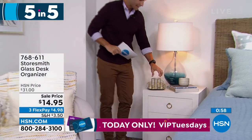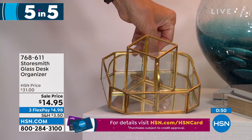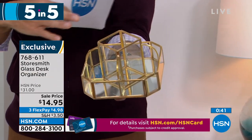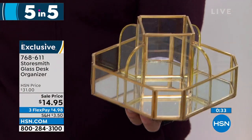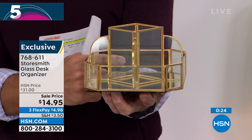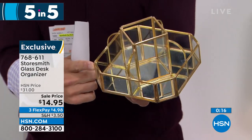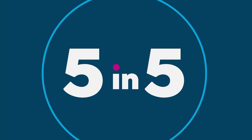Item two: this beautiful little organizer with gold metal lining, a mirror finish on the bottom, and glass panes. Imagine it on your bedside table, desk, or in the bathroom — for nail polishes, lotions, oils. It rotates around perfectly so you can access everything. A really beautiful, decorative organizing piece. Fourteen ninety-five today — three flexible payments of four dollars and ninety-eight cents. We only have about a thousand of these left. That's number two.